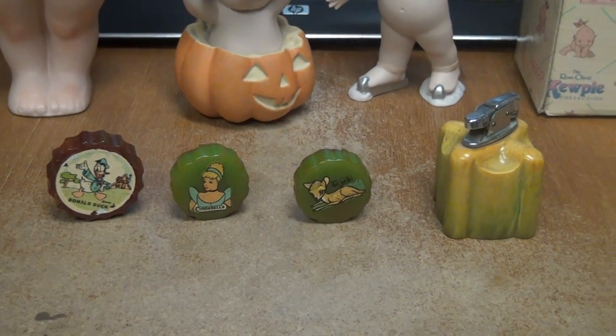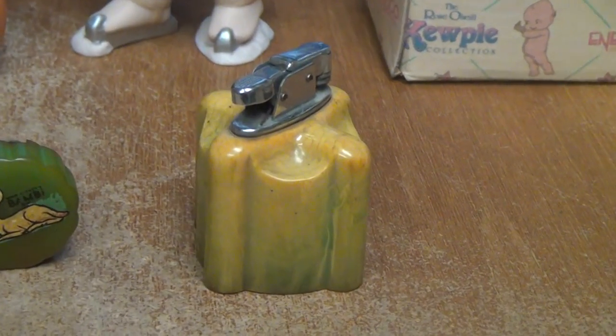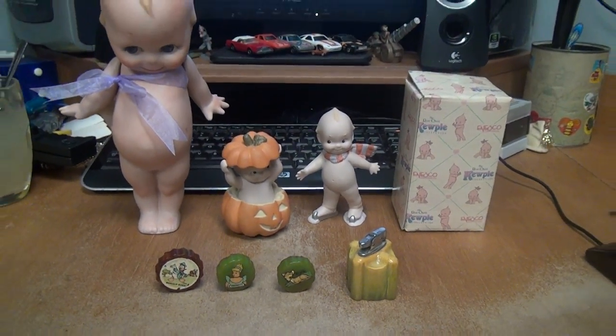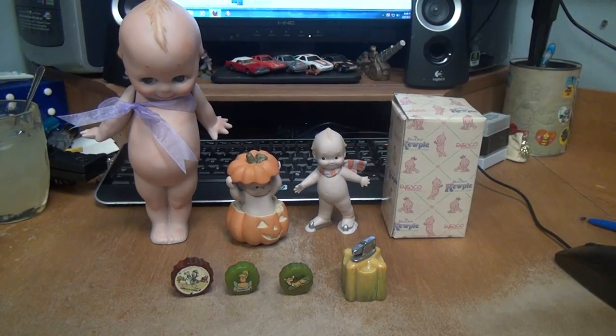I was trying to figure out if this was white or green — I was told at one time that Bakelite was never made in yellow, it was white, but over time it turned yellow. Anyway, tip of the day: cupids and Bakelite. Keep your eye out for them — they can make you some money. Take care, bye.